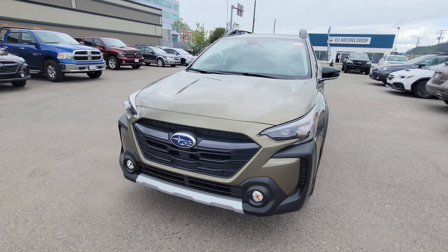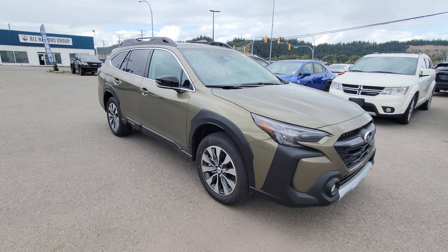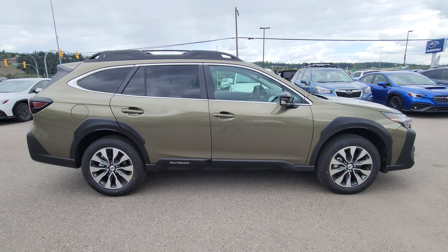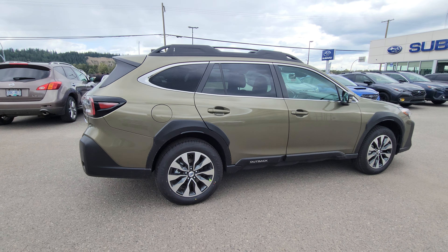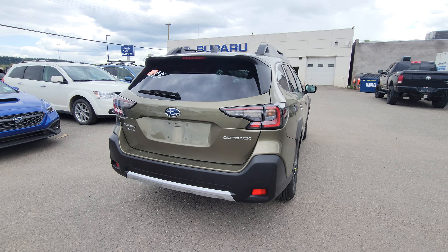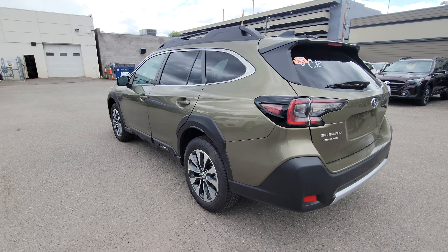Today we're taking a look at the 2024 Subaru Outback Limited with EyeSight, a fully loaded Outback. It's powered by a 2.5 liter four-cylinder boxer engine producing 182 horsepower — plenty of power in a vehicle of this size while still getting amazing fuel efficiency. You have 8.7 inches of minimum ground clearance and Subaru's full-time symmetrical all-wheel drive.